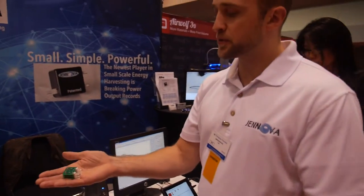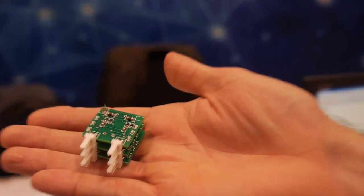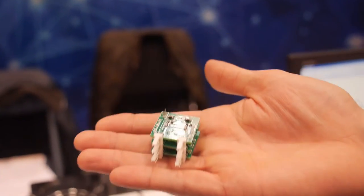They can be coupled together. Here you see we've got three energy harvesters coupled together, and that'll give you up to 60 milliwatts of harvested energy.